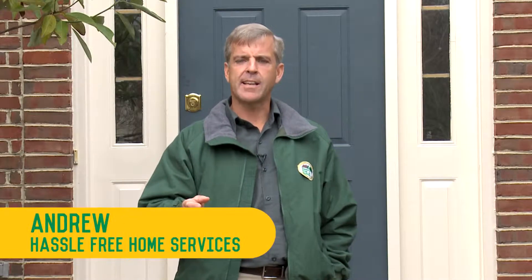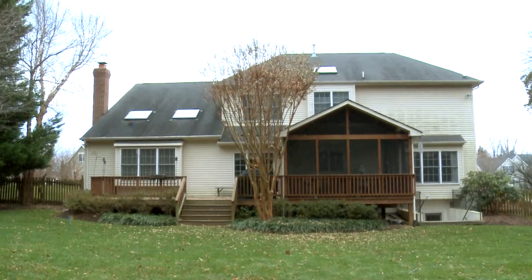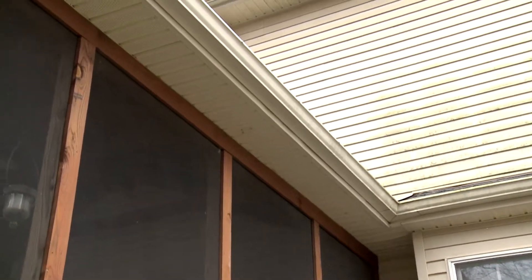Hi, I'm Andrew, one of the owners of Hassle-Free Home Services, your home maintenance experts. Today I'm here to talk to you about the seasonal maintenance that you need to do to make sure that your house is ready for the winter season.